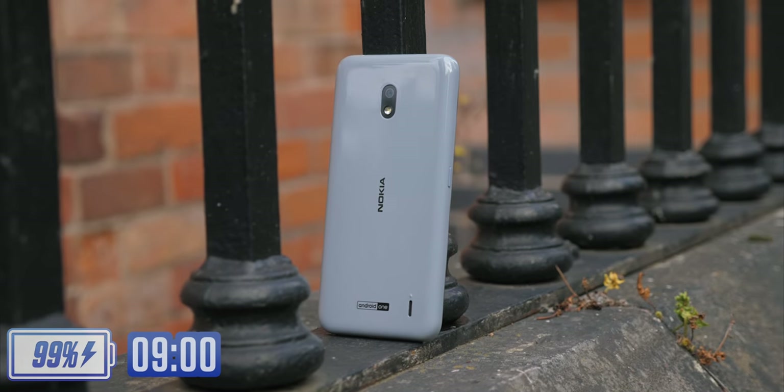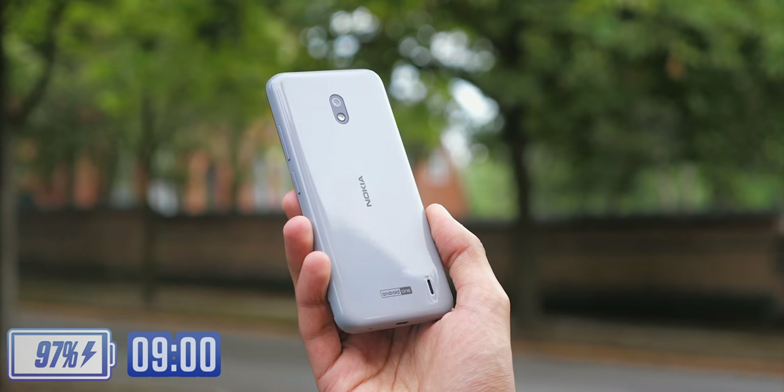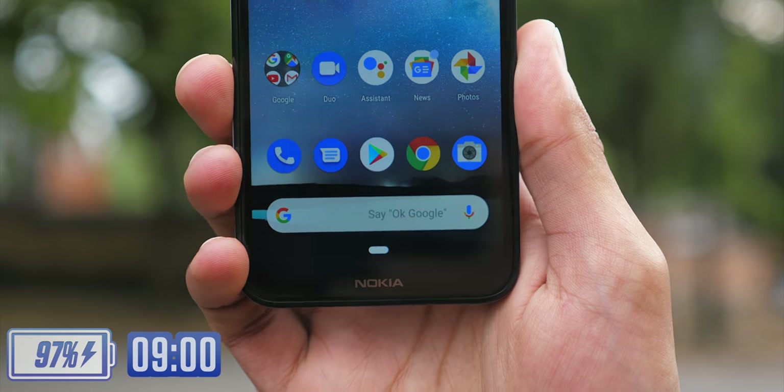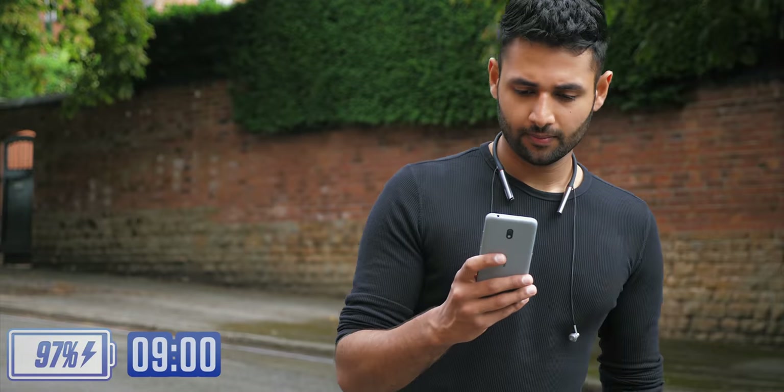Whilst waiting for a car, I noticed some compromises compared to my S10. It's got a polycarbonate finish as opposed to glass, and obviously the quality of the display is not there. It still feels sturdy, and on the bright side, the dimensions of the phone are actually a refreshing change — it's just nice to have a phone you can put in your pocket and forget about.